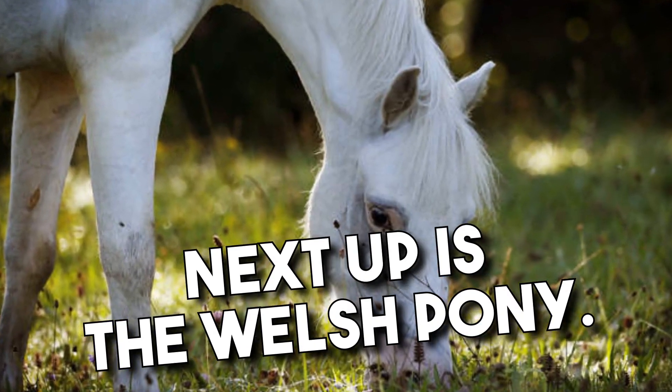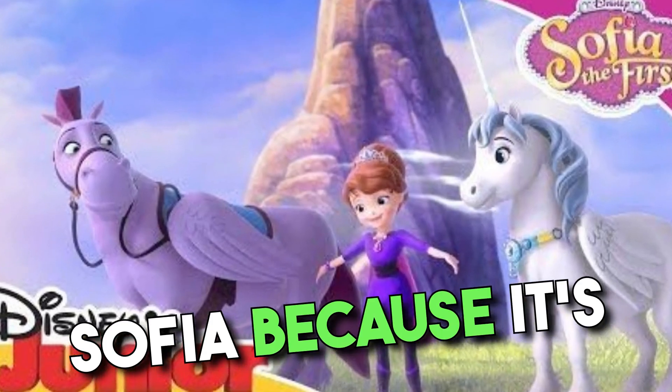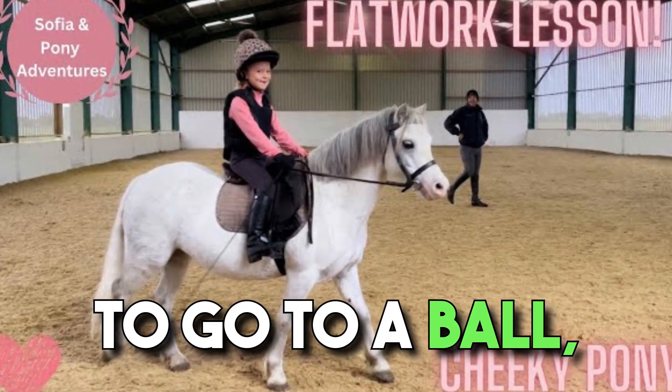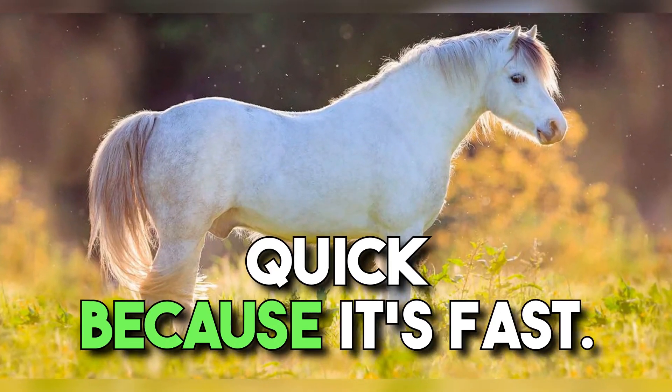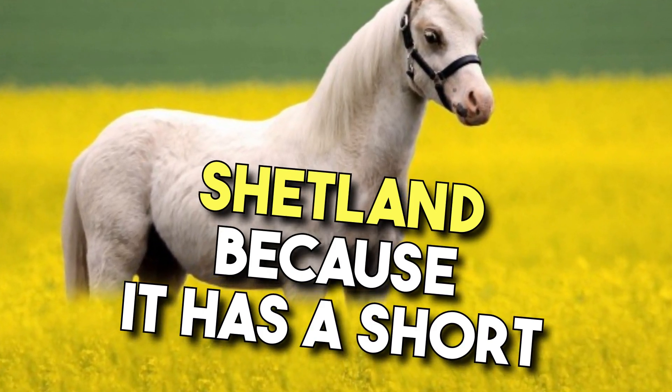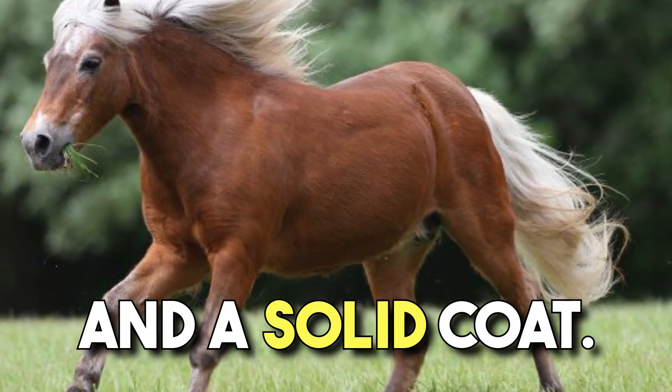Next up is the Welsh pony. This pony will be great for Sophia because it's a British pony. If Sophia ever had to go to a ball, a Welsh pony can get her there quickly because it's fast. The Welsh pony is not like the Shetland because it has a short back, sloped shoulders, and a solid coat.